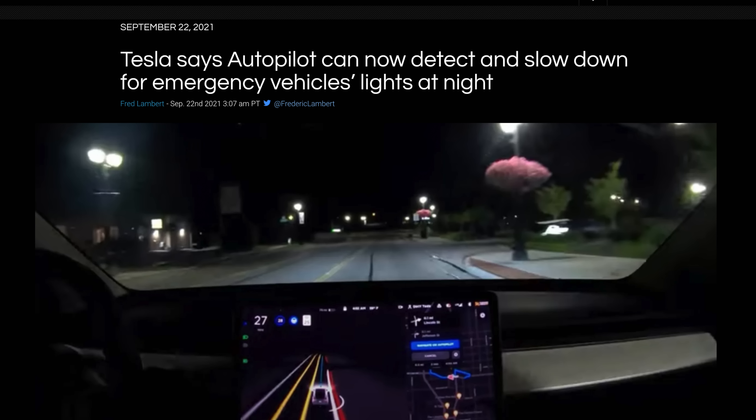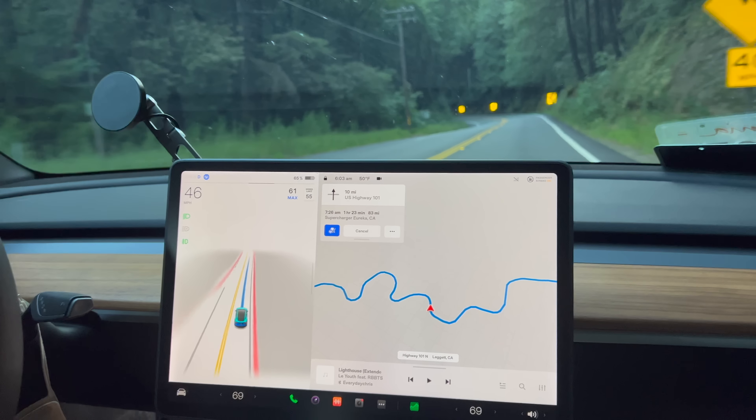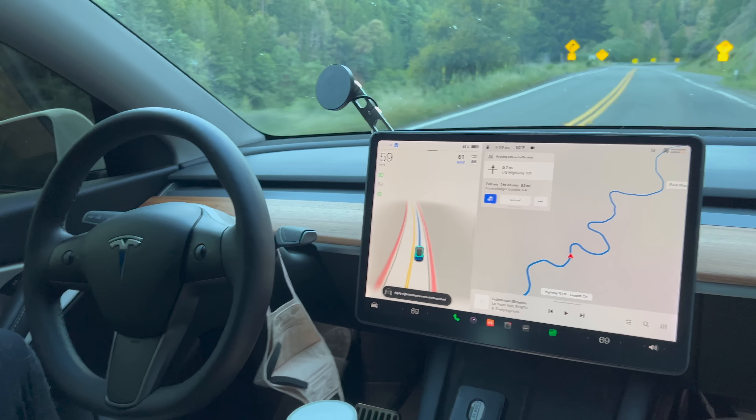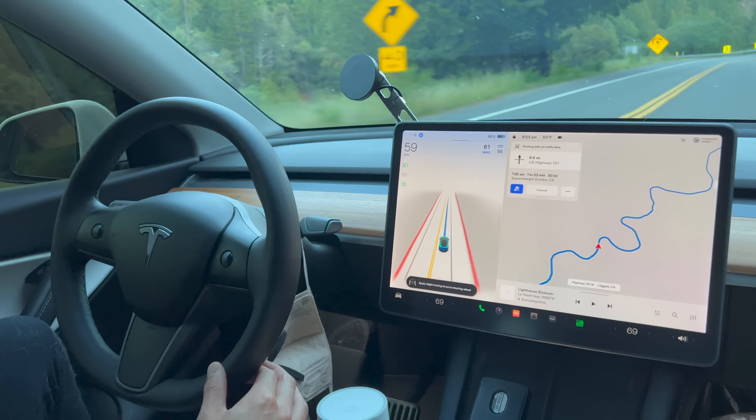I've already logged over 30,000 miles on my Tesla because we take it everywhere. On a super long 12-hour road trip to Oregon, the Tesla drove 95% of the time — though we did need to intervene every now and then, which is why it's important to pay constant attention. Overall, it's not a finished product yet and isn't as refined as the highway Navigate on Autopilot you get with enhanced autopilot, but it's a huge step in the right direction and I don't regret buying it at all. I got mine for $10,000 and soon it will be $15,000, so definitely purchase it now if you can.